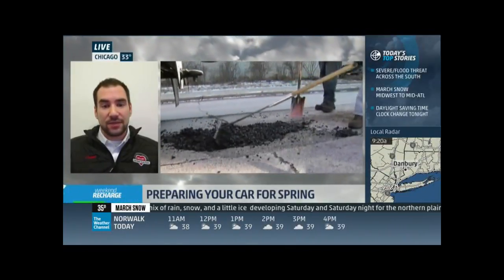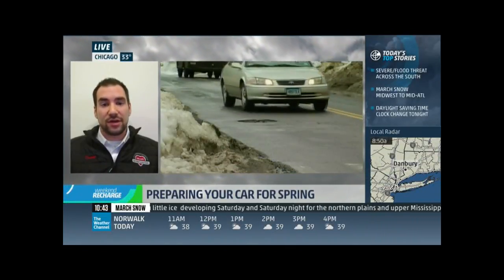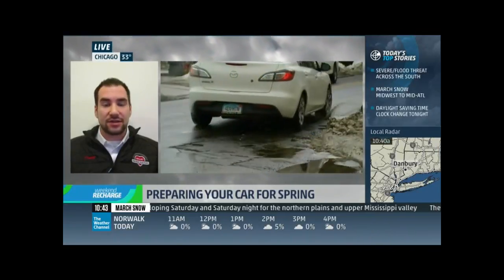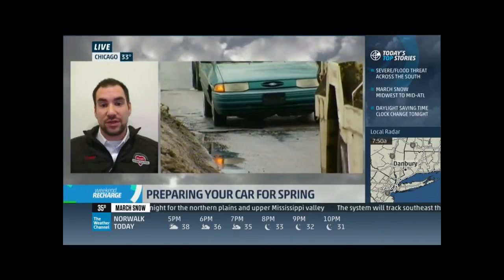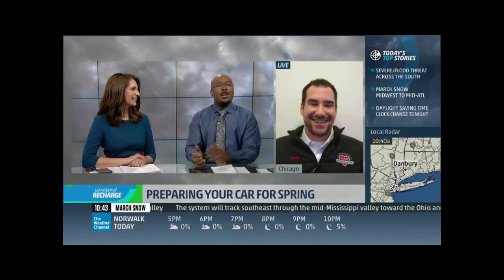The other thing potholes cause is alignment issues. Alignment adjusts the angle your tires sit on the road, and if your alignment is off, your tires will wear very quickly and prematurely on the inside or outside edge. It's important to have your alignment and tires checked in springtime, and frequently if you hit a pothole.